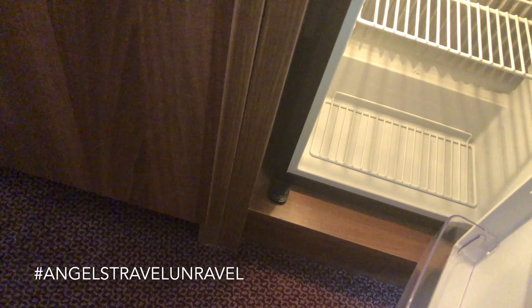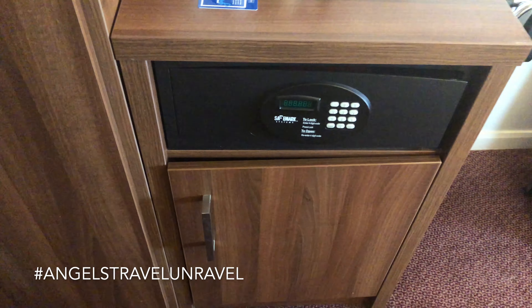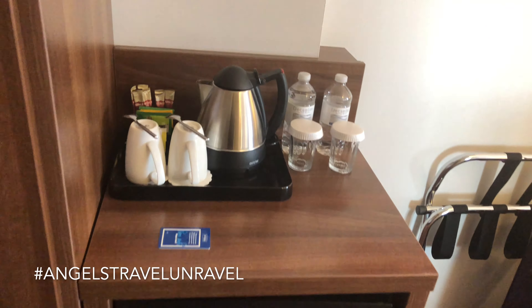Down here there might be a mini bar — let's see — no, just a regular fridge. Maybe at one point it was a mini bar, but it's just a regular fridge now. I think mini bars are dying in hotels; I don't really see them anymore.